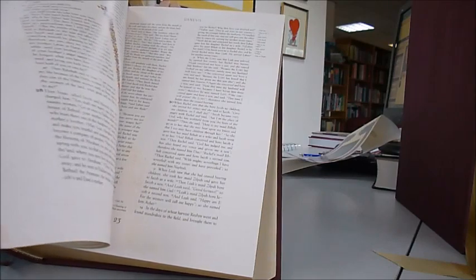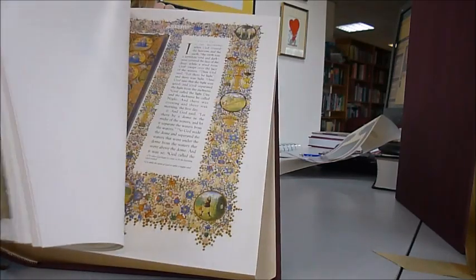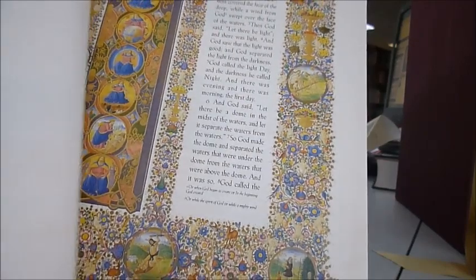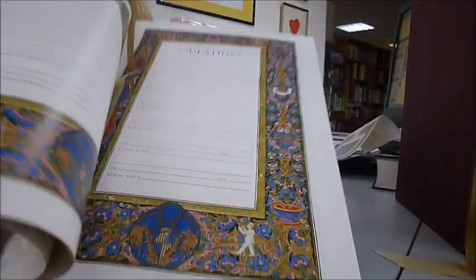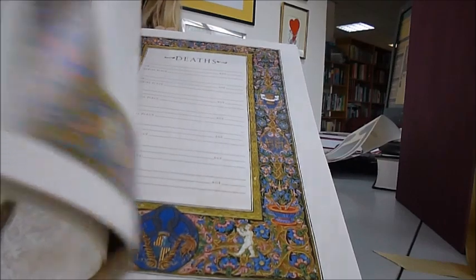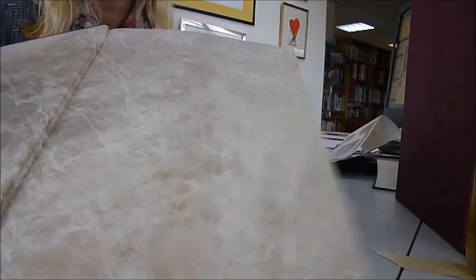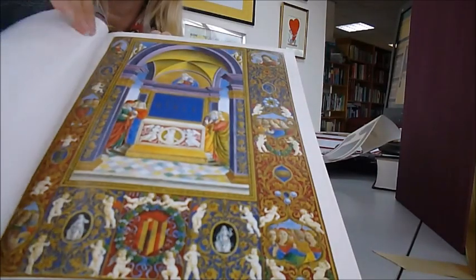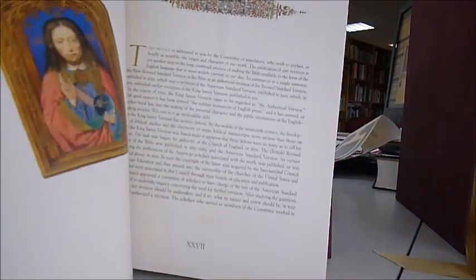Exquisite medieval and Renaissance illuminations — all from the Vatican, just like that, all the way through. The opening pages include births, deaths, baptisms, and your family tree, both maternal and paternal. Then the Bible begins — absolutely stunning.